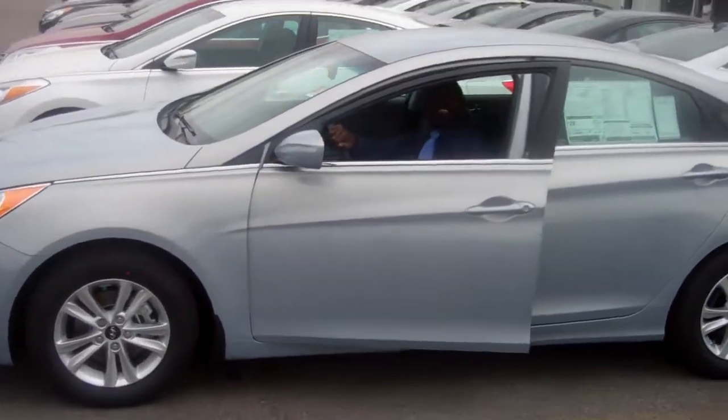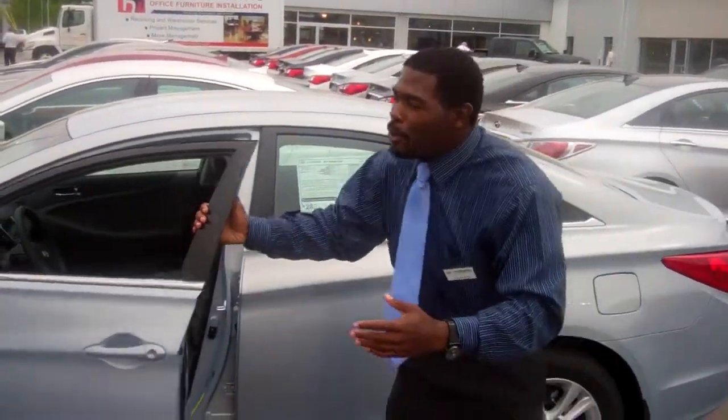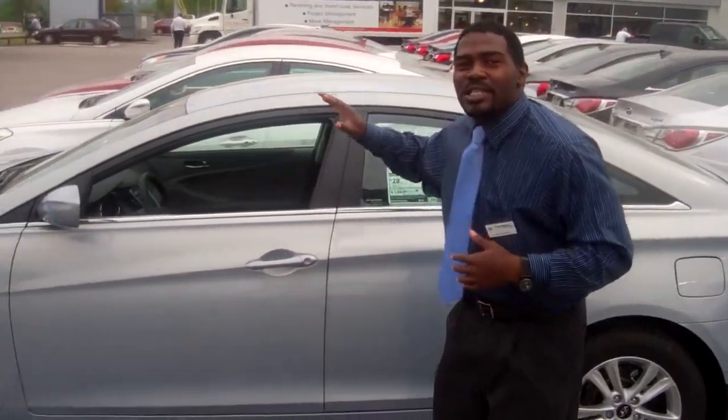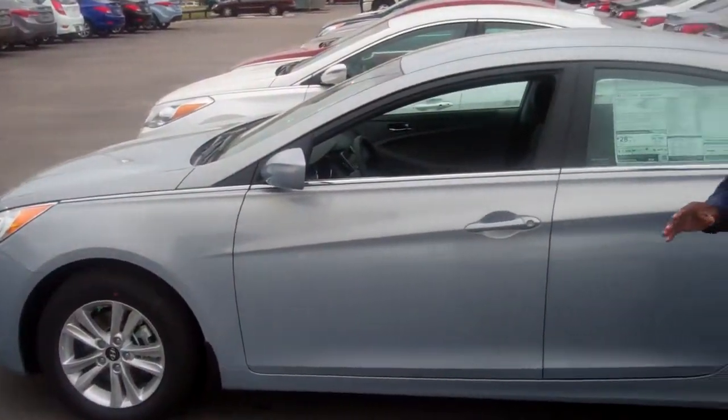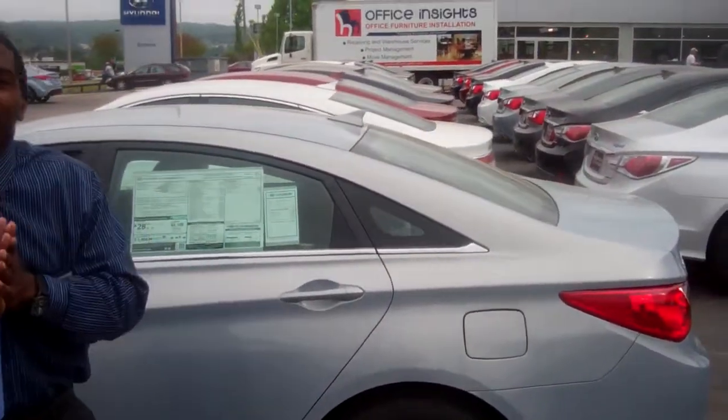Hey Joy, this is Jay Johnson at Tamron Hyundai. I would like to first thank you for inquiring about a beautiful 2013 Sonata. We have tons of them in stock — we actually have the widest selection in the state of Alabama.